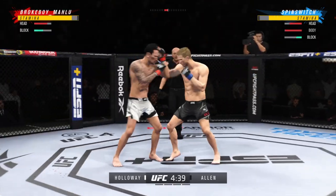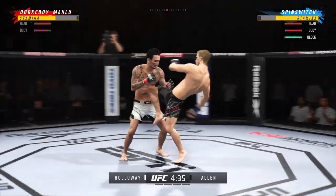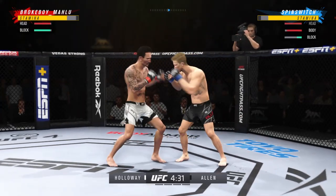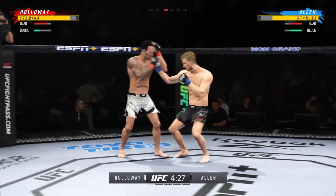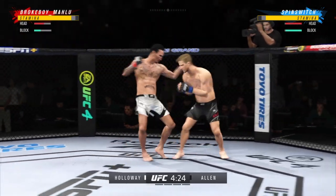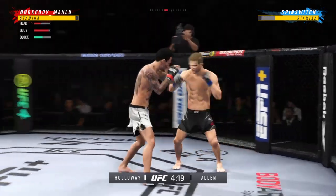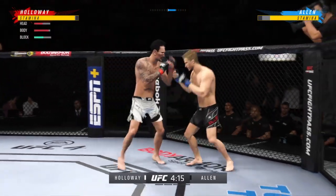He mixes it up nicely in terms of staying heavy and also staying active. Oh, big knee! Big left! And he gets tagged — beautiful combination there. I'm not sure how many more of those power shots he can take, honestly. The night is almost over. If you keep getting hit with punches like that, you are going to sleep.